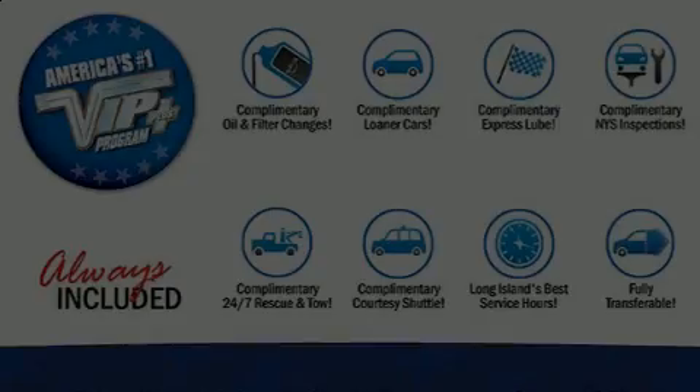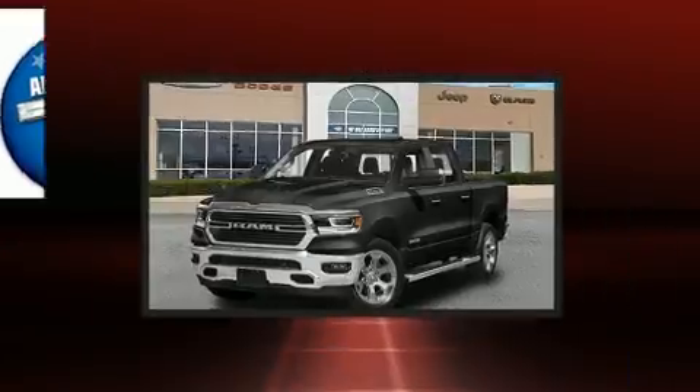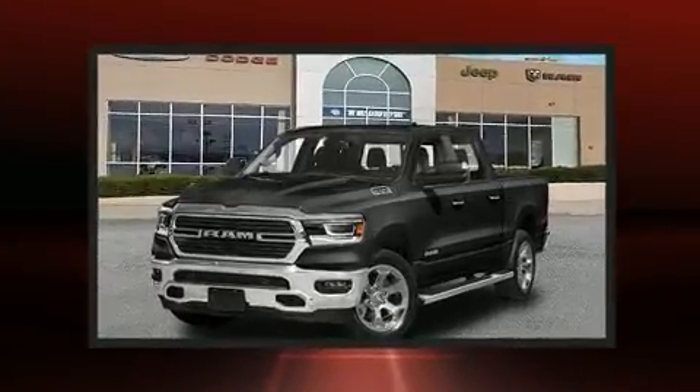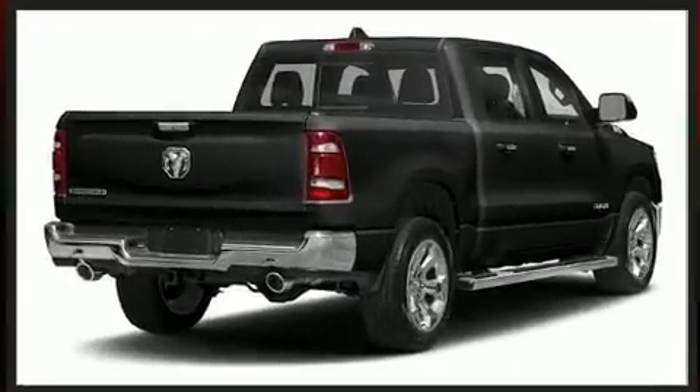Introducing the 2019 Ram 1500. This four-door, five-passenger truck provides a satisfying ride for all passengers. It features an automatic transmission, four-wheel drive, and a powerful eight-cylinder engine.